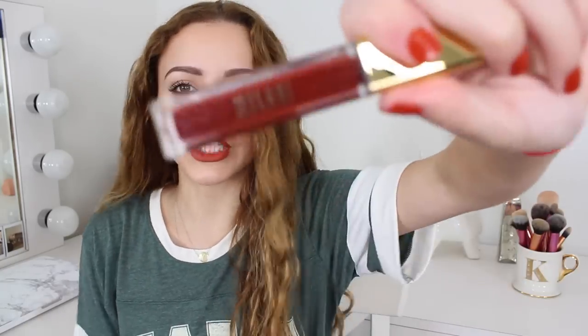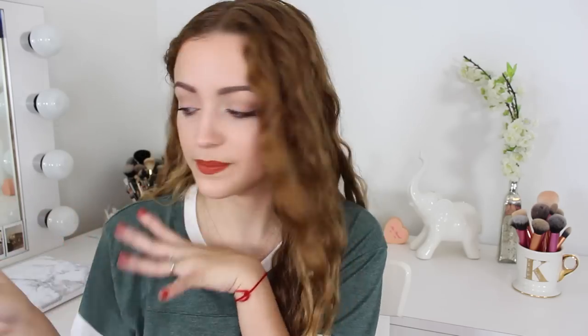As we get closer to the holidays, I wanted to do a full intense green makeup tutorial incorporating a drugstore green. I didn't have an emerald green from the drugstore, so I picked up the L'Oreal Infallible Eyeshadow in Golden Emerald. It's such a stunning, intense and pigmented green — I think it would look so pretty all over the lid.